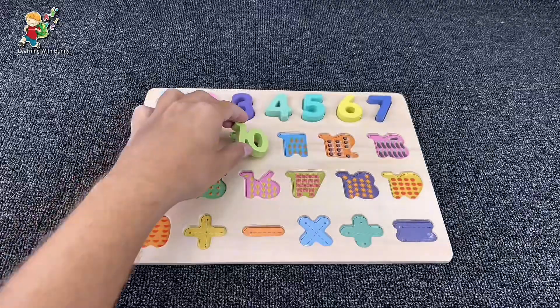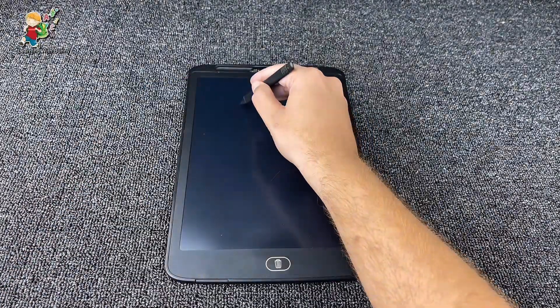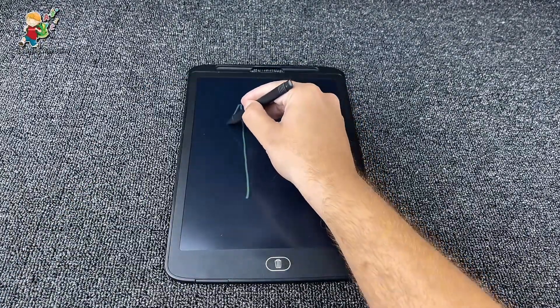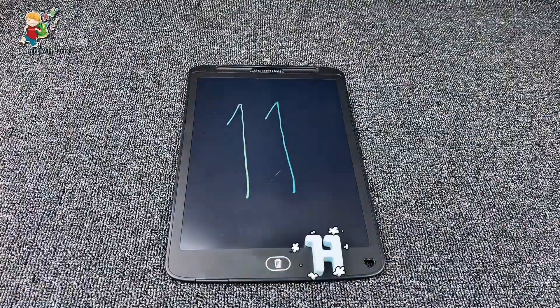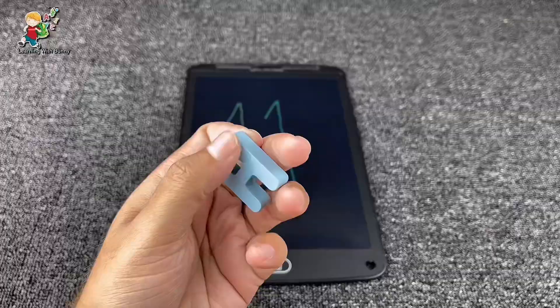Now let's put it here and find the next one. It's number eleven! Yes, it's number eleven.